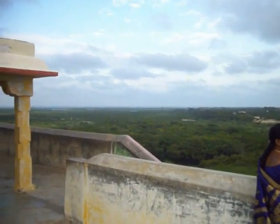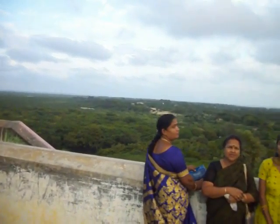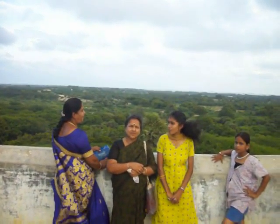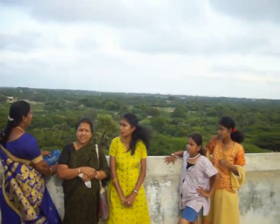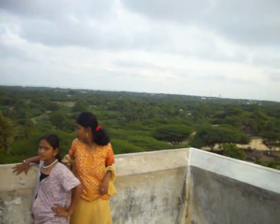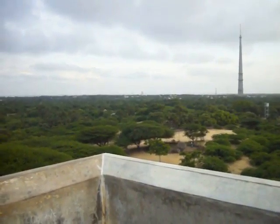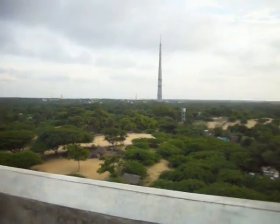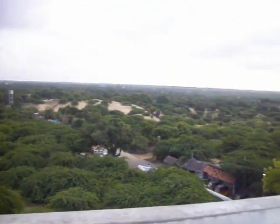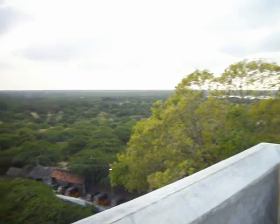This is the bird's eye view of Rameshwaram from Rama Paduka Mandir. This is a snapshot, a video shot of Rama Mandir, Rama Paduka Mandir. In the background you can see the TV Tower and the Goburum. This is on the 29th of November 2009.